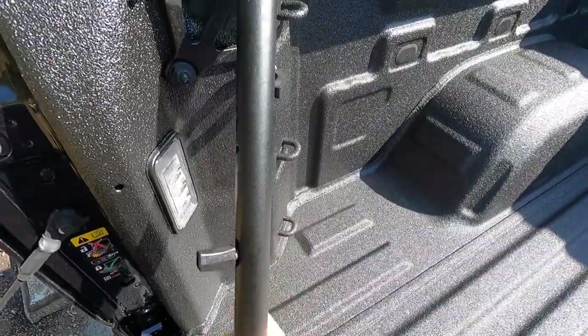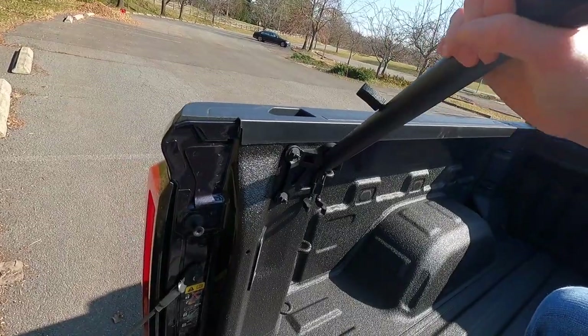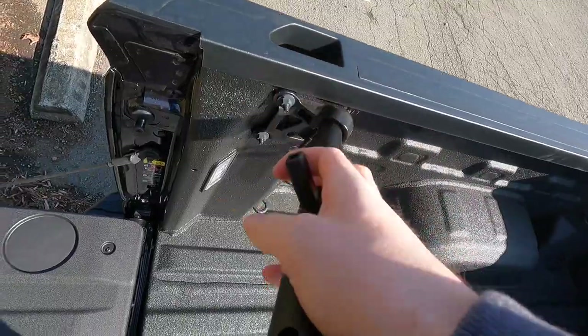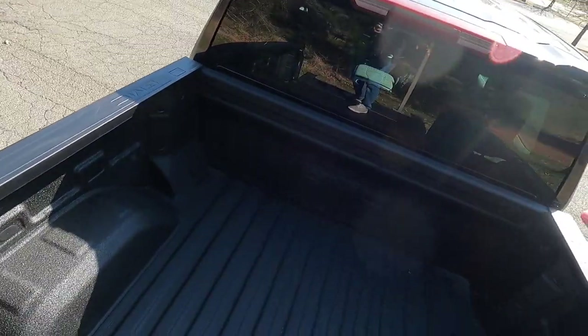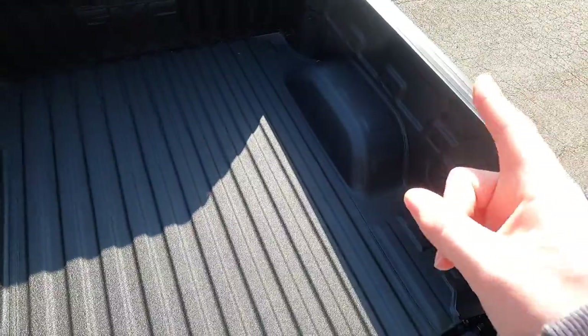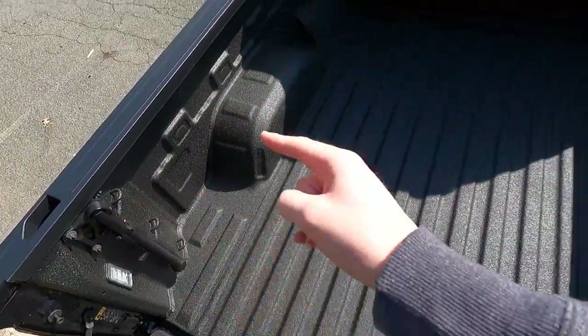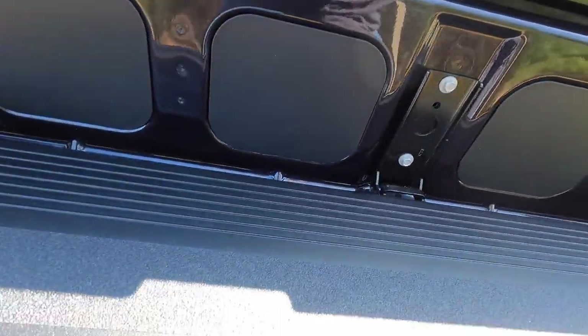There's also a nice handle to grab when stepping in and out of the truck bed. LED cargo lighting comes standard with the SLT. The truck bed has 12 different tie-down hooks throughout — three on each side, giving you great tie-down versatility.